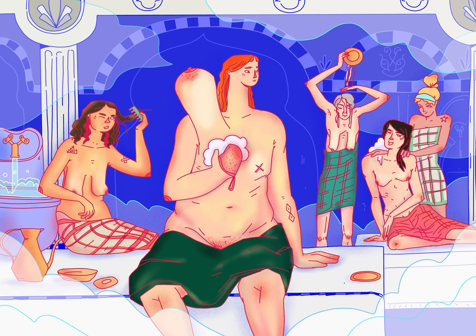Their bodies are large, but their heads are proportionally smaller. The central figure in the front and the middle, dominating the image and appearing right in front of us, is a bit fleshy compared to the others, and has red, orange hair and freckles.